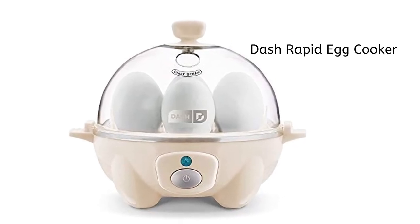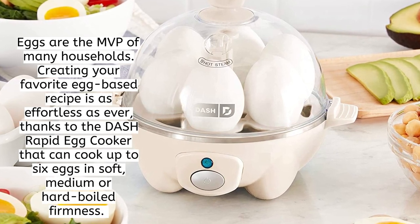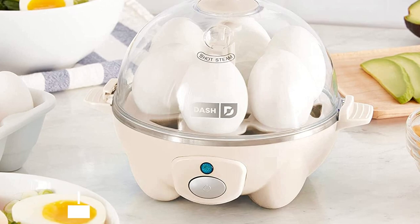Dash Rapid Egg Cooker. Eggs are the MVP of many households. Creating your favorite egg-based recipe is as effortless as ever, thanks to the Dash Rapid Egg Cooker that can cook up to 6 eggs in soft, medium, or hard-boiled firmness.